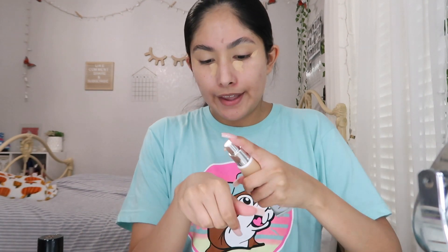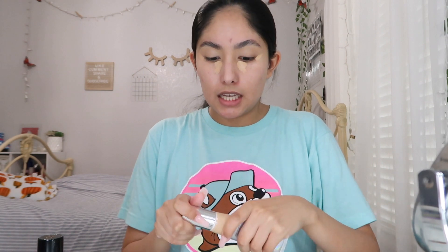I'm using my IT Cosmetics CC Cream. I put it on the back of my hand — I'm in the shade Medium — and I apply it around my face and nose. I really love using this CC cream on a daily basis rather than full coverage because it's light, it gives me some SPF, and some coverage. It's not as heavy as a foundation, which I love.